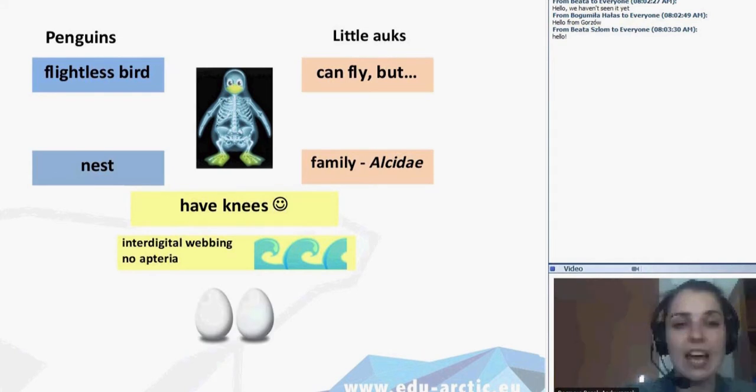And the eggs: penguins on average lay two eggs, and the little auk only one because they are very small birds. But penguins usually lay two — today we will be discussing only three species, those living on King George Island, and they lay two eggs. However, emperor penguins can lay only one egg, like the little auk.